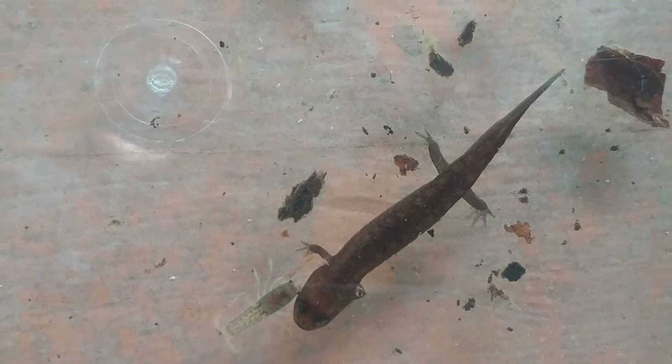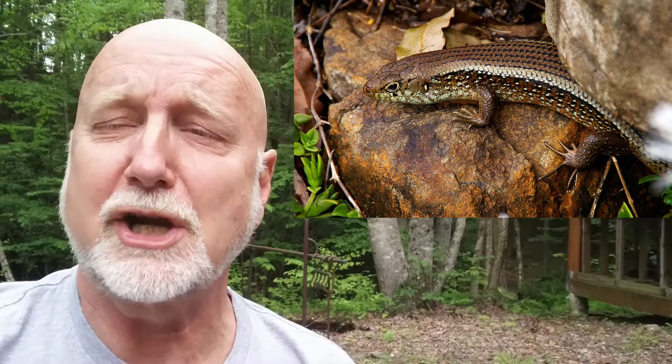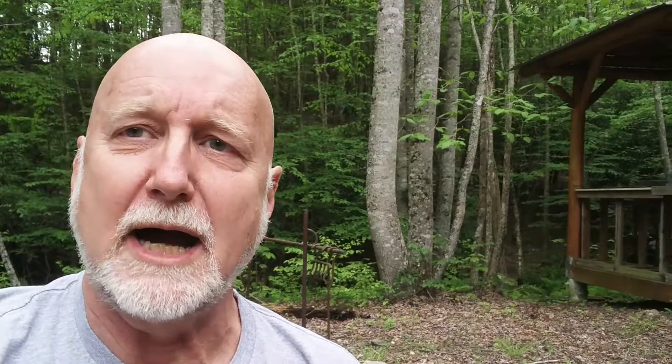I read that these larvae will stay in the aquatic stage for sometimes up to three years before they mature into adults and lose their gills. Now I want to make sure that you know the difference between salamanders and lizards. Lizards are reptiles. Salamanders are amphibians.